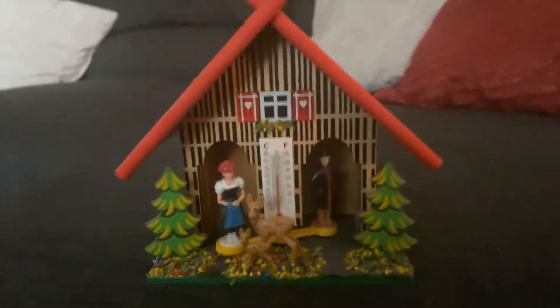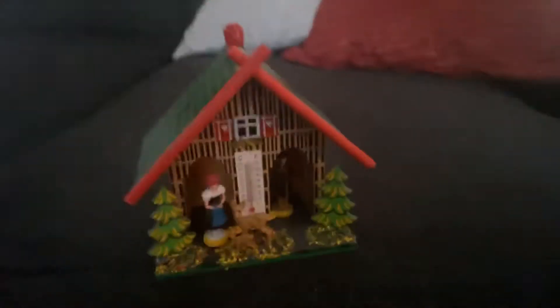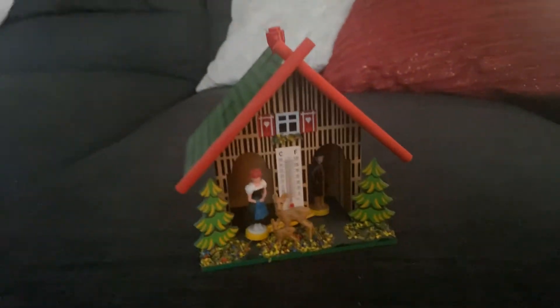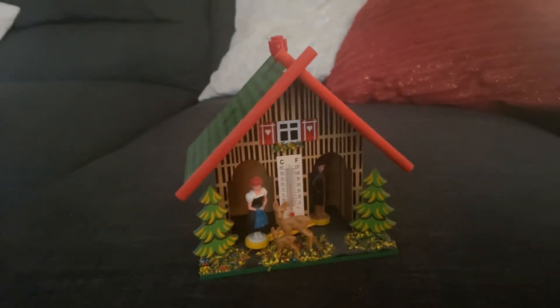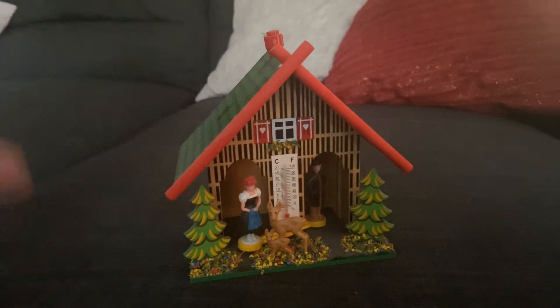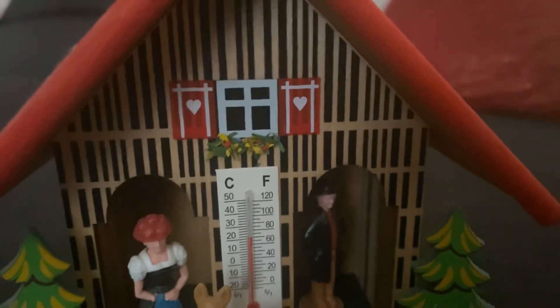One of you guys actually asked me to make a video on random household objects, so this is kind of that — I just saw it out of the corner of my eye and thought it would make a good vlog. And look, there are little hearts up there too. That's cute.